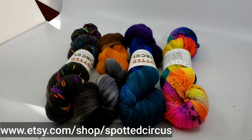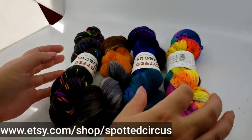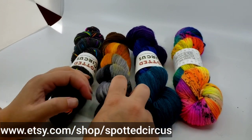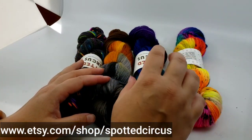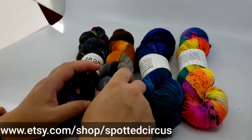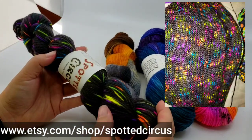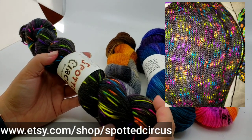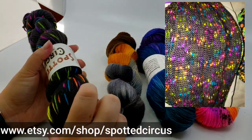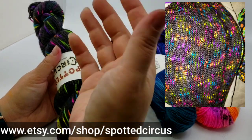I also carry a superwash BFL with Firestar Nylon base that's also a fingering weight, great for socks because it's more durable than a regular merino would be. We have Neon Galaxy, Sea Witch, Steampunk, and then this is another reverse speckle colorway called Disco Lights, which has flicks of neon speckles throughout. I'm currently working on a Wifty top by the Fiber Muse out of this base, which I'll insert a picture of right here.